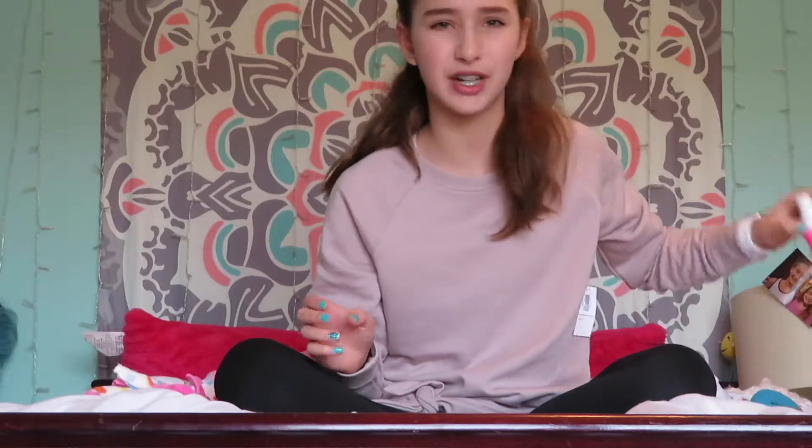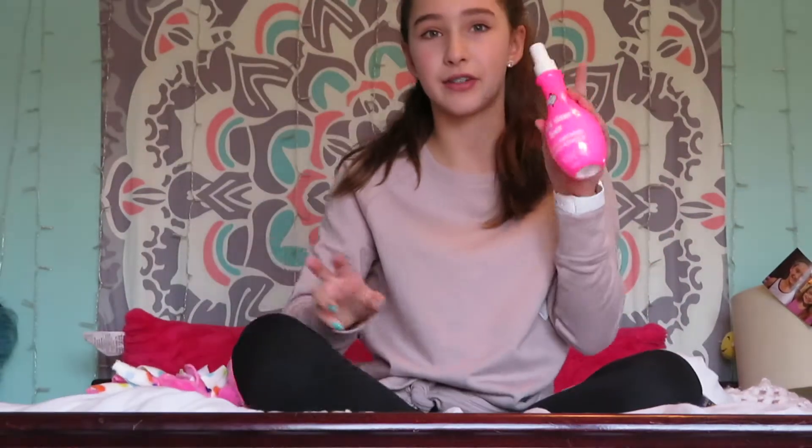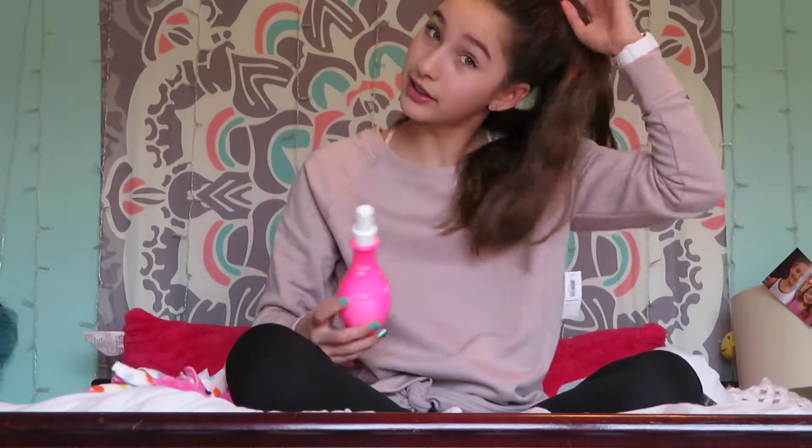My fifth favorite is the leave-in conditioner weightless detangler from Rock Your Hair. This stuff is amazing because my hair is curly, so it's perfect for my hair.